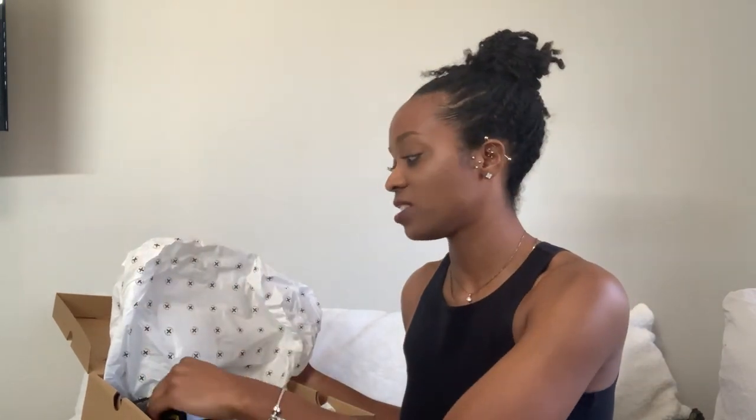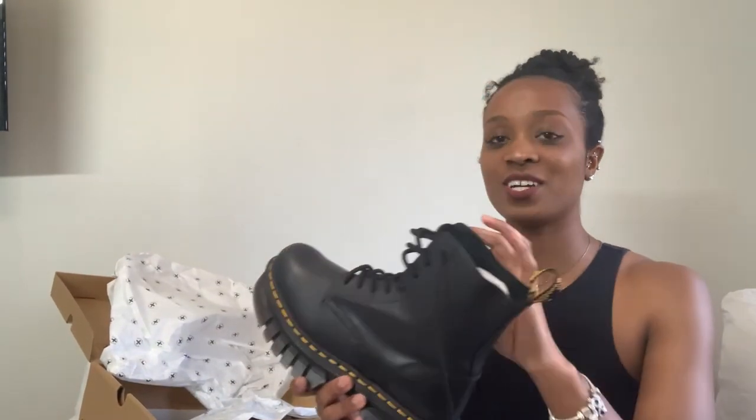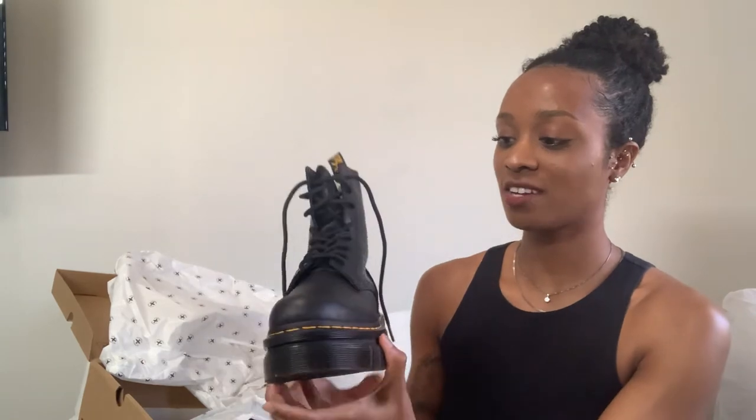They came in all this nice wrapping paper — when I tell you these boots were wrapped crazy, they were wrapped crazy. I wore them once already to church, that's why they're not wrapped. This is not an unboxing, this is just a review. After wearing them just one time, I am obsessed.